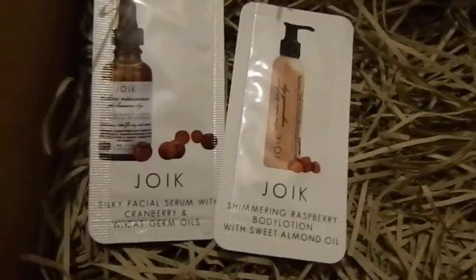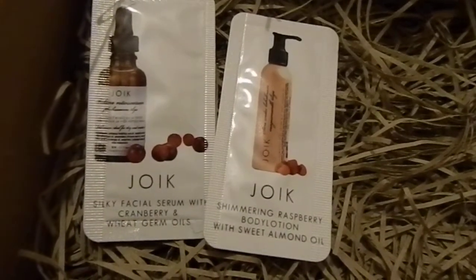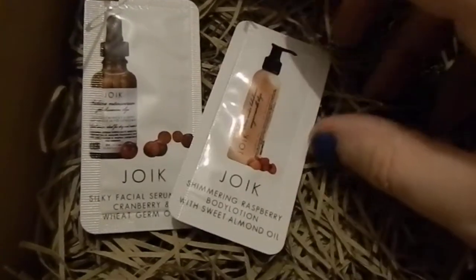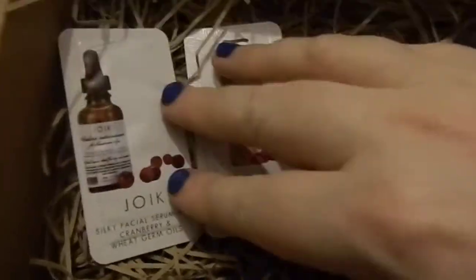To go with those items we also have two more things by Juic: their silky facial serum with cranberry and wheat germ oils, and the Juic shimmering raspberry body lotion with sweet almond oil. These are both full size samples.